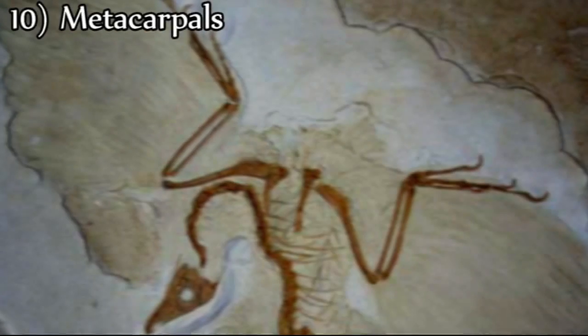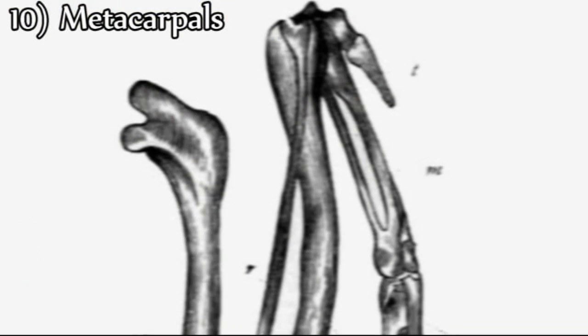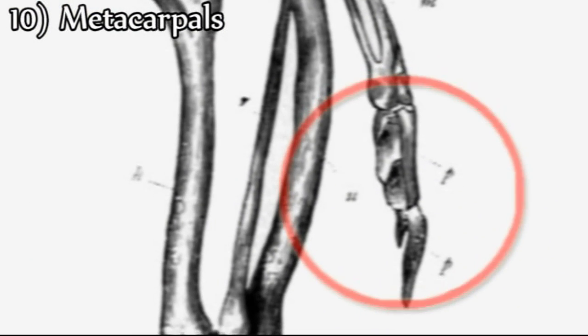Tenth, Archaeopteryx has metacarpals, or hand bones, which are free and flexible, a characteristic of reptiles. However, in birds the metacarpals are always fused together.